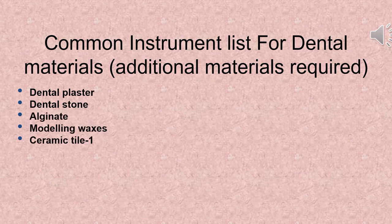If you wish, you can also buy these additional materials for your preclinical classes: dental plaster, dental stone, alginate, modeling waxes, and ceramic tile.